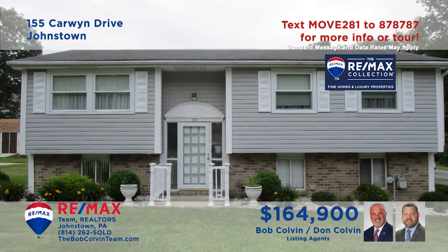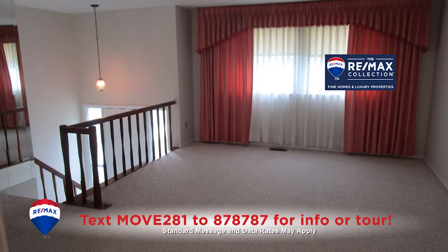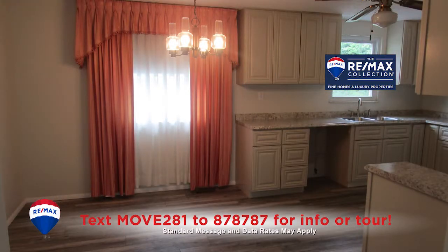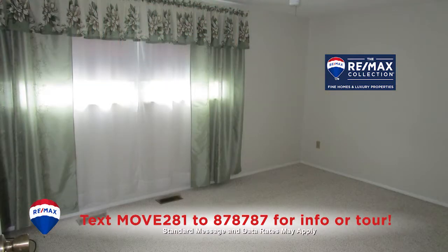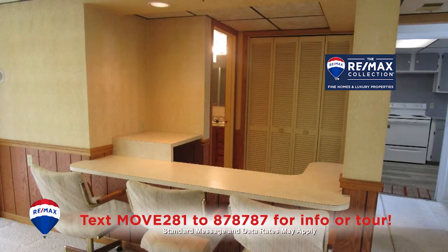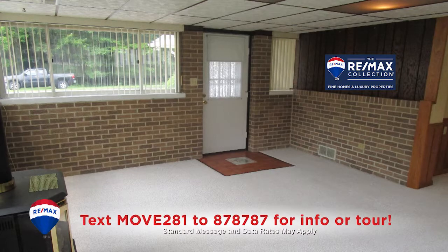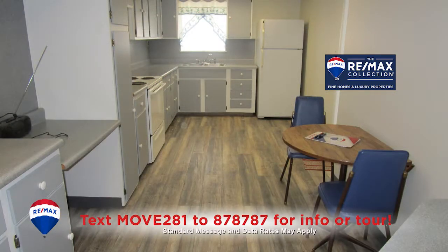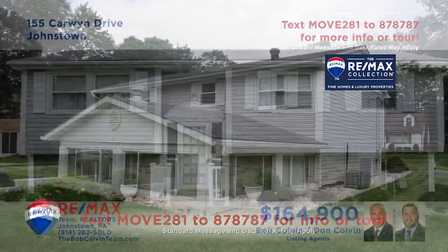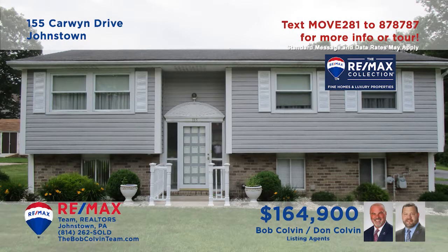Here's a gorgeous split-entry home in Richland presented by the Bob Colvin Team. On the main floor, you'll find a spacious living room as well as an eat-in kitchen with laminate floors. There are also three bedrooms for peaceful rest. The lower level features a large den area with oak cabinets, vertical blinds, and a second full eat-in kitchen. All this, plus a one-car integral garage and a big backyard. Contact the Bob Colvin Team to schedule a tour.